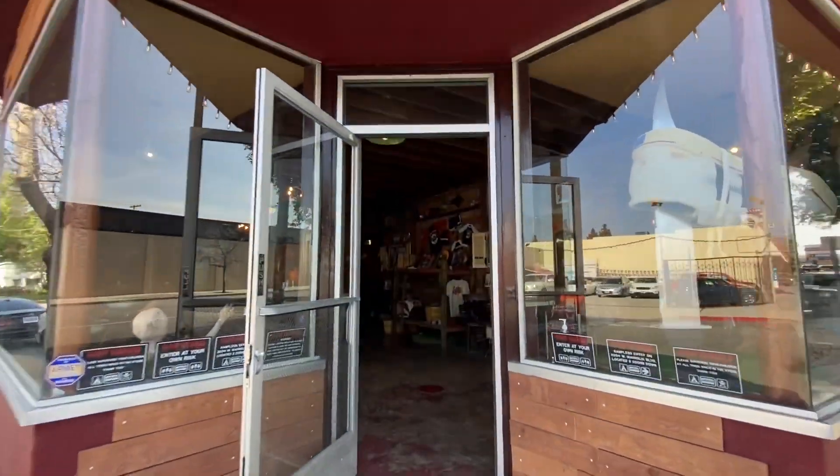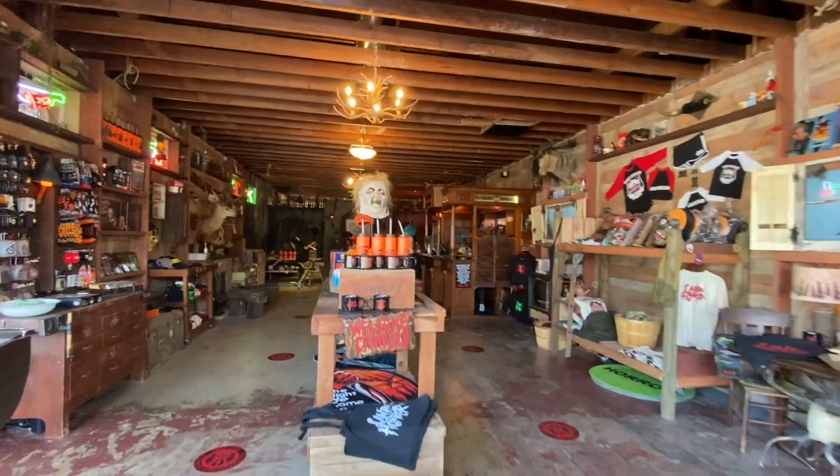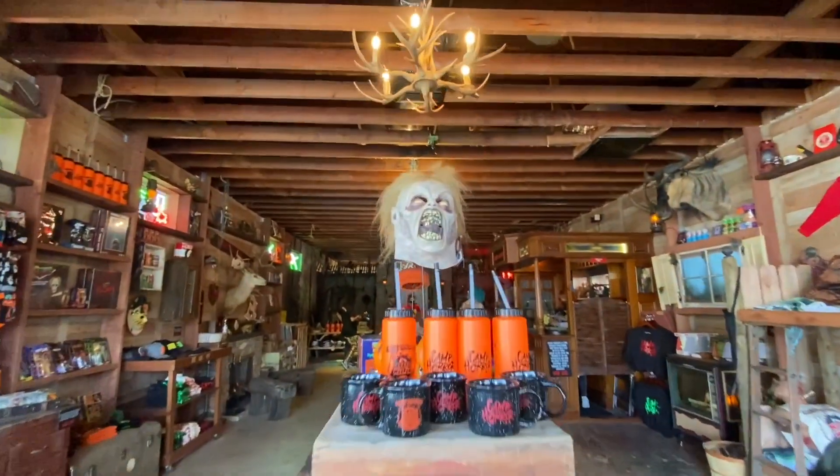Hey guys, I recently went to Camp Horror — it's Slashback Video at the Mystic Museum — and I loved it, so I had to make a video on it. There's Evil Ed from Evil Dead 2.